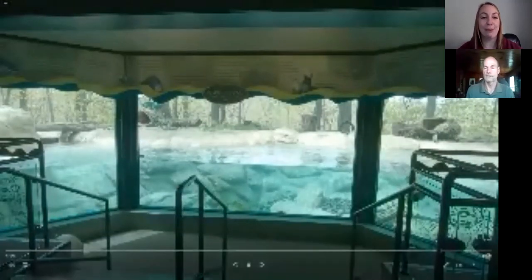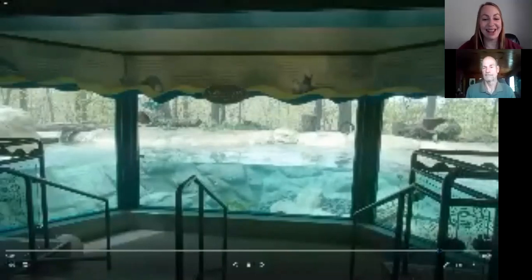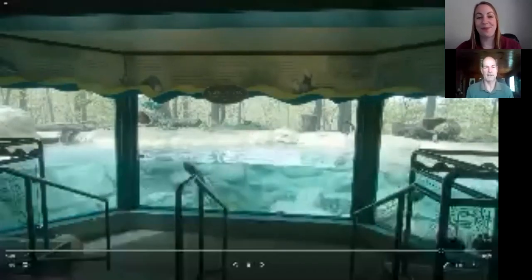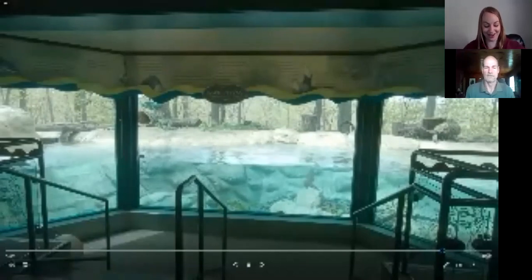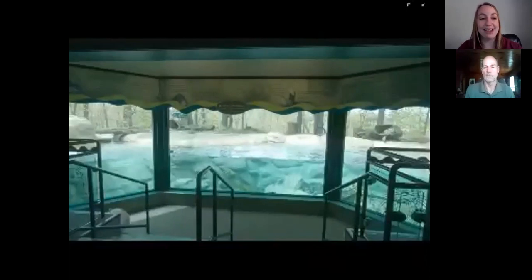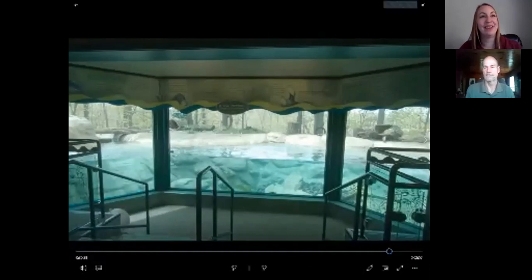Brian, thank you so much for being a part of this — we really appreciate you joining in and answering all our questions. I enjoyed it, it's been a long time since I answered questions. We're definitely looking forward to the zoo reopening and seeing all of our guests hopefully in the near future. Thank you all so much for tuning in. Keep your eyes out for the rest of our Otter Day experiences throughout the day, and all the things you can tune in on our website and social media pages. Enjoy the rest of your afternoon, and happy Otter Day everybody!